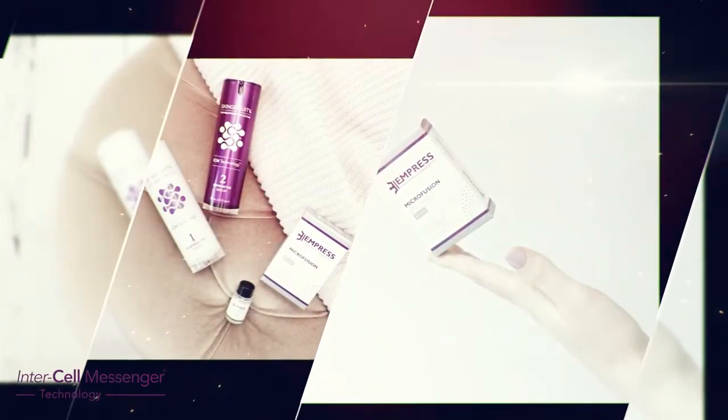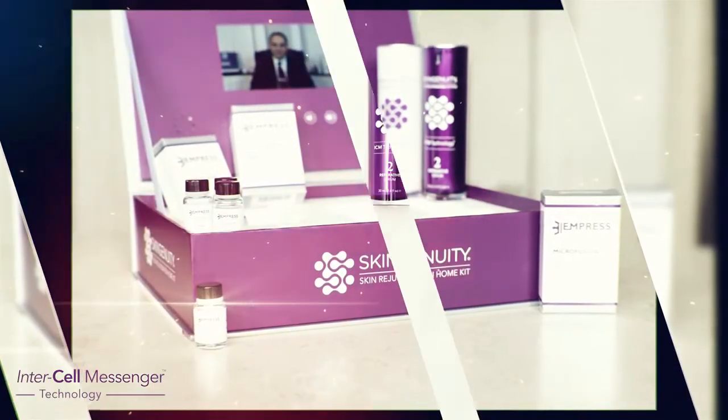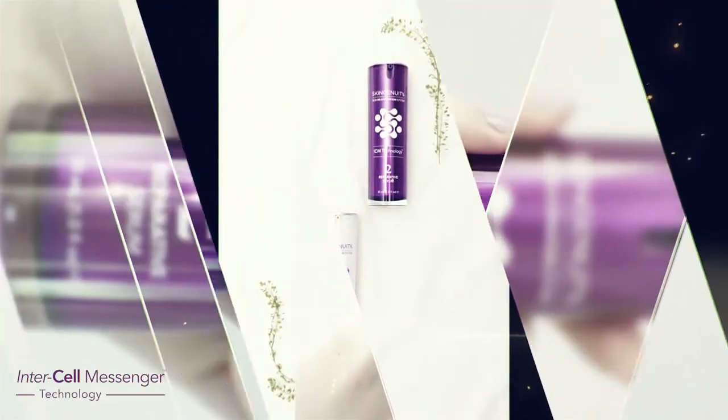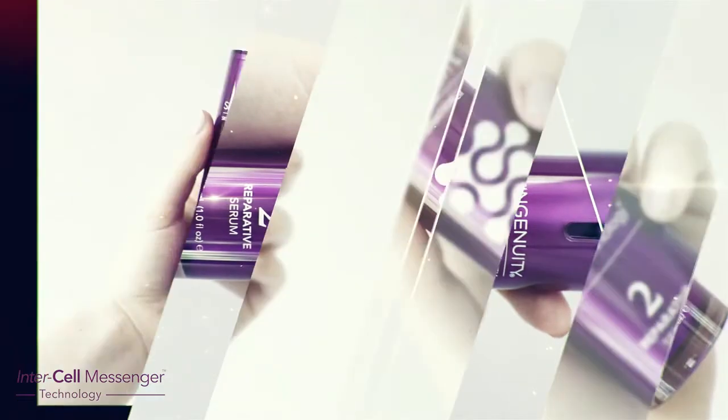To help improve the signs of ageing as effectively as possible, there are two types of intercell messengers in the SkinGenuity Skin Health range of products. These are growth factors and DNA repair enzymes. Both of these can help improve skin health and the signs of ageing.